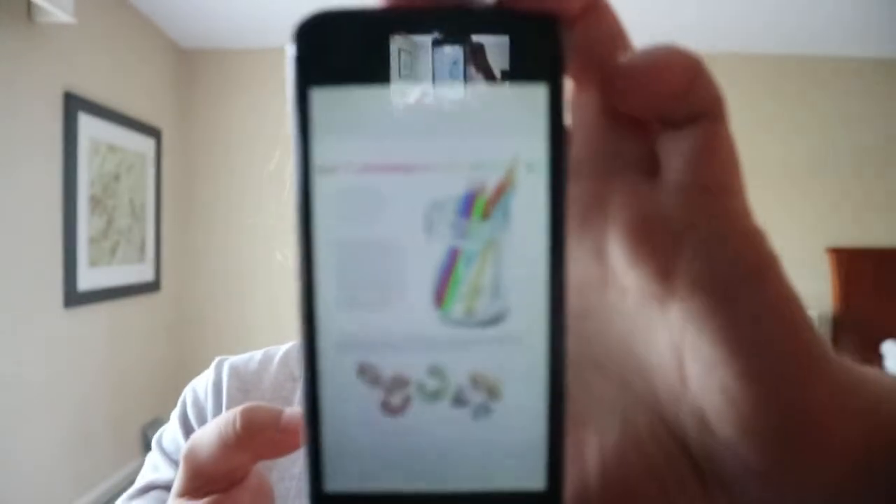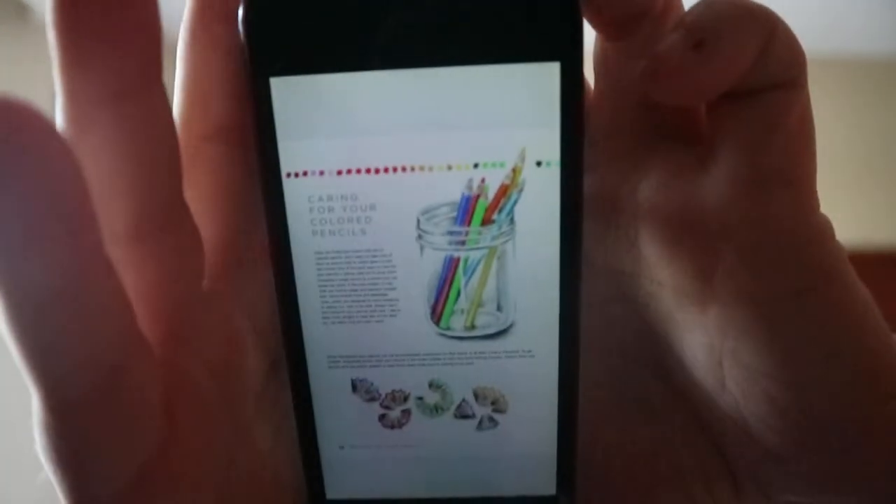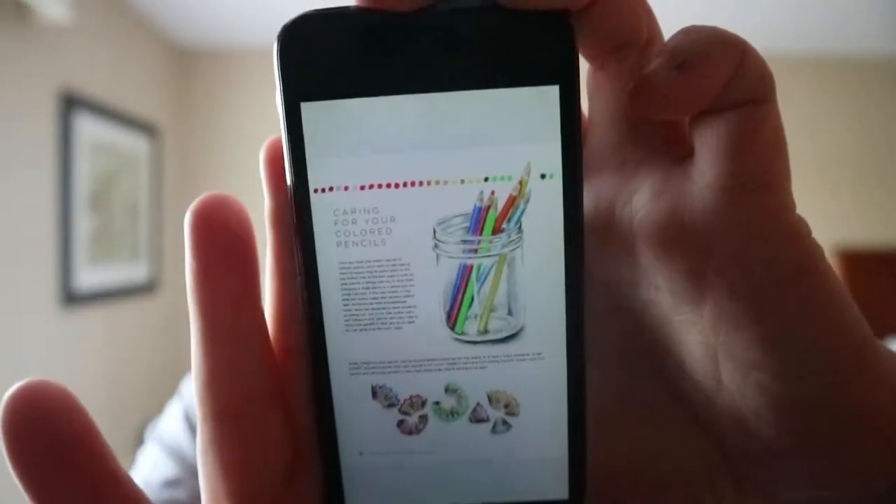I like how instead of photographs for the introductory tools section, it's all done in colored pencil. There's also a pencil comparison section.